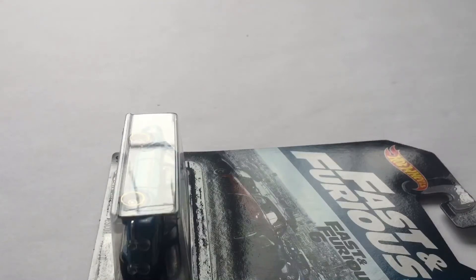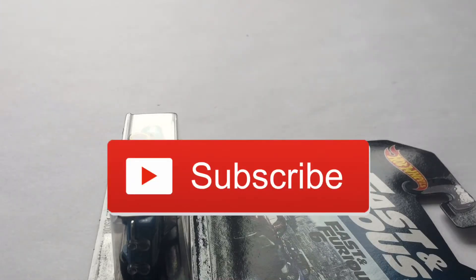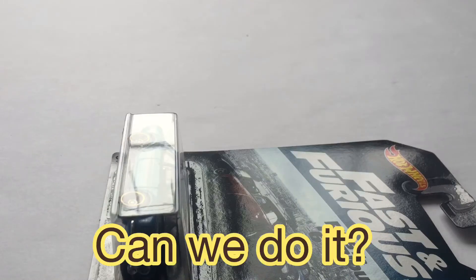Before I get into the video, I just want to say hopefully you guys are having an awesome day, because as usual I am. If you're not subscribed, hit the subscribe button right now. And speaking of that, hit the like button as well. Hopefully we can get this video to today's goal, which is five likes — that would be just awesome.